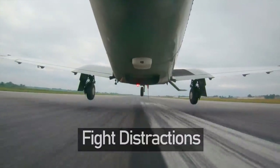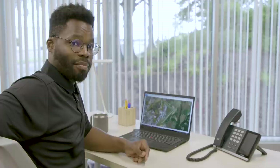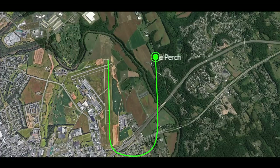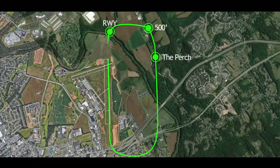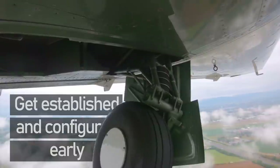Fight Distractions. There's a lot going on in the pattern — a lot to pay attention to. Run your pre-landing checks and then verify them by referencing the checklist. Set specific points in the pattern when you will conduct these checks, whether you use GUMPS or another one, and get in a routine of conducting them at those predetermined points every time. Check, then verify.